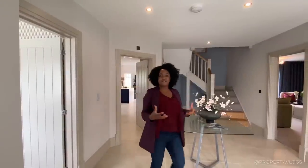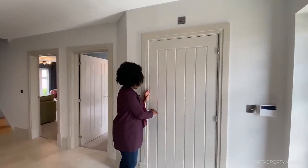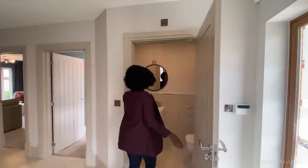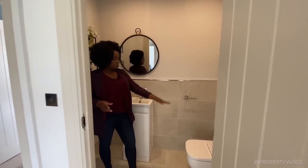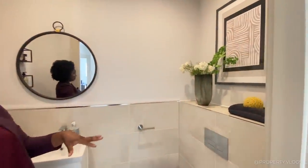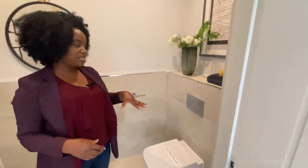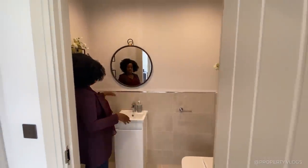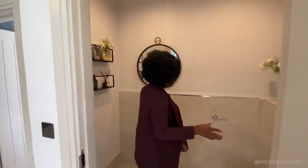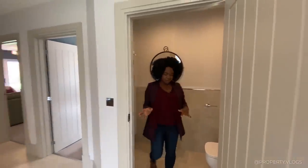The next door is the downstairs powder room. In here it's a two-piece suite — toilet and sink. The toilet has a hidden cistern so none of the unattractive cistern parts are visible. Rack Ceramics has provided the sanitary ware throughout the whole property. There's half-height tiling with a chrome edge strip, and the tiling flows right down with skirting only on the painted walls.